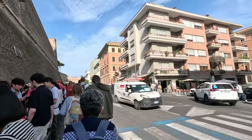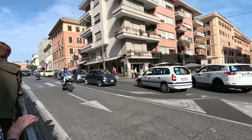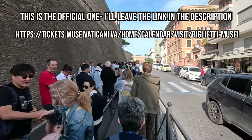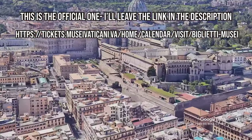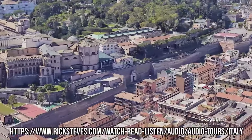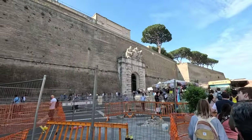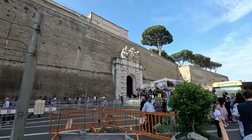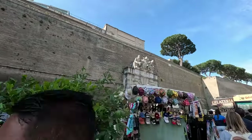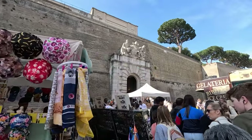The Vatican Museum is visited by approximately six million people a year. Advanced tickets can be found online for seventeen dollars, but be aware there are many look-alike websites and a lot of tour companies trying to give you a local guide through the museum. You can tour it on your own, and I believe Rick Steves has an audio tour you can use as you walk through. Entry to the area was a bit confusing and there were so many people, but I was on a guided tour so I just followed along.